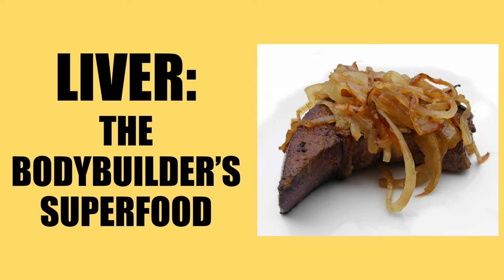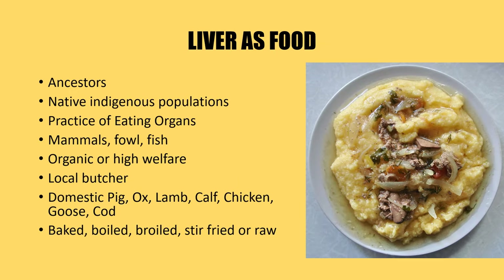Today I'd like to detail the incredible nutritional profile of liver and the different ways that this staple old-school bodybuilding food can be incorporated into modern bodybuilding diets.